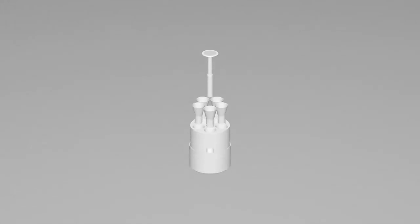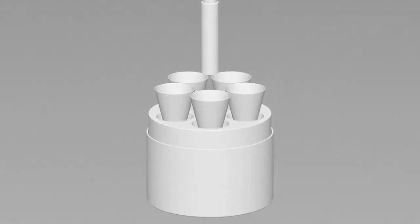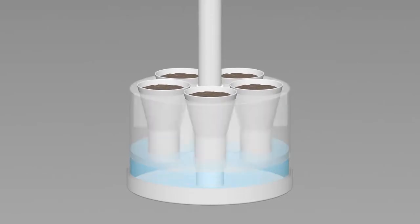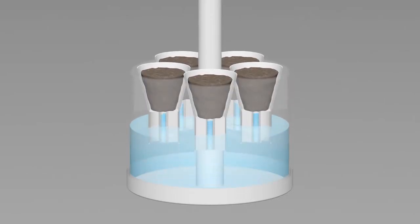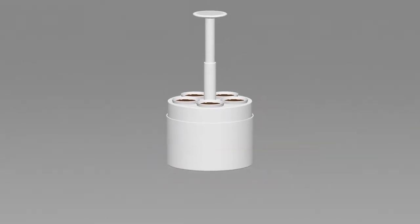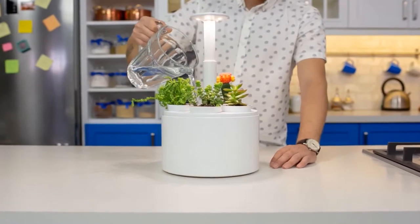Plantone consists of four main units: the light tower, five auto-pots, the floater unit, and the water tank. The auto-pots sit on the floater unit. As you fill the tank, the floating action creates an osmotic pressure, helping Plantone distribute the same amount of water to plants no matter how much the tank is filled. So you can grow your plants without worrying about overwatering or underwatering.